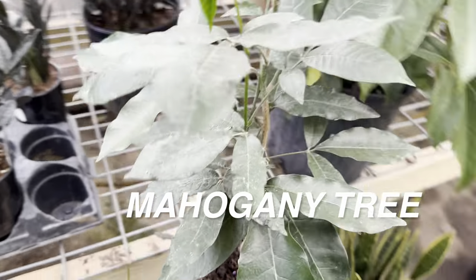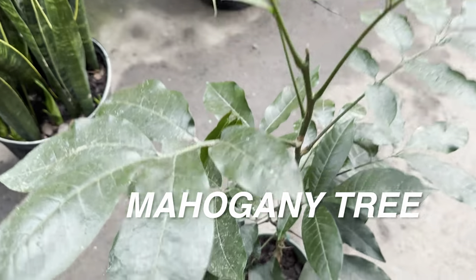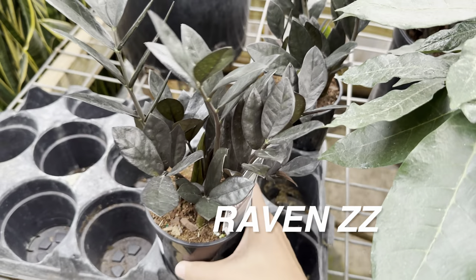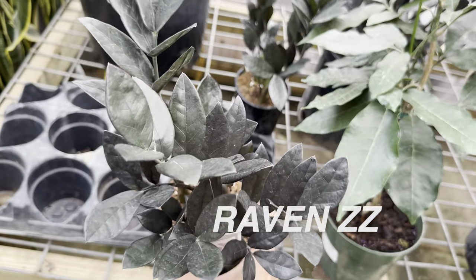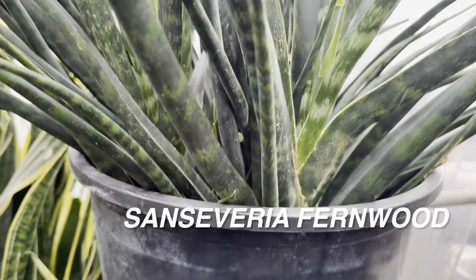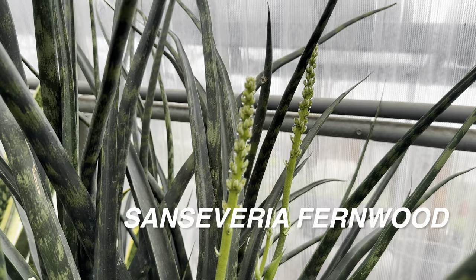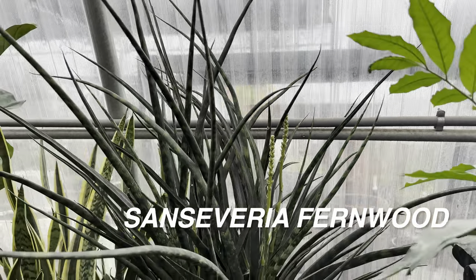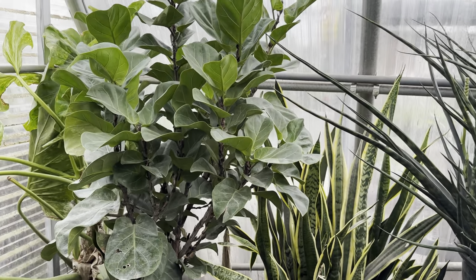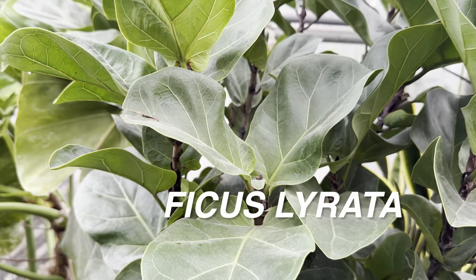I'm all about supporting local plant nurseries because they typically have a more diverse selection of plants, and their plants tend to be healthier. Local nurseries have the resources and staff to truly care for their plants. This sansevieria fernwood is actually in bloom — when an indoor plant is in bloom it means it's mature and very happy with its growing conditions. Over here we've got another large ficus lyrata. There are different varieties — some more compact and some that can grow up to 20 feet indoors.